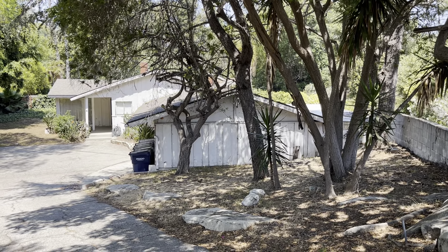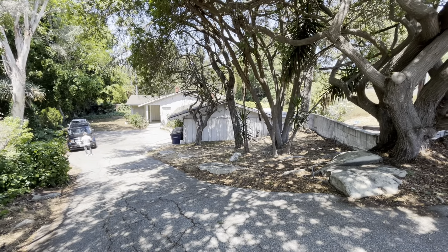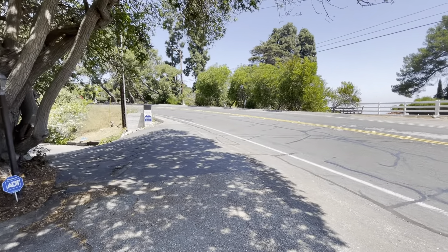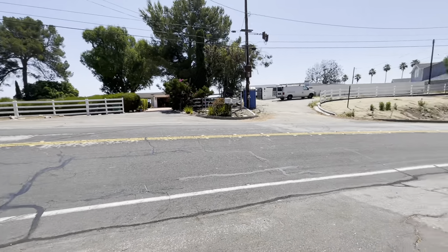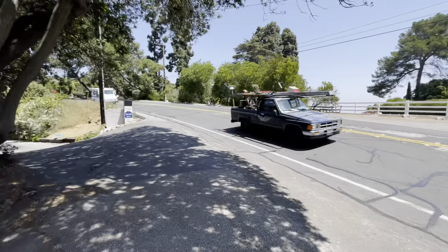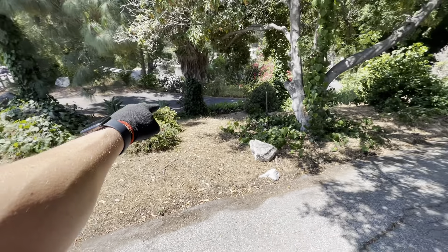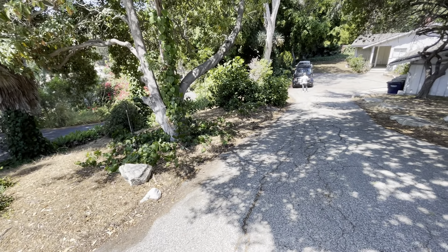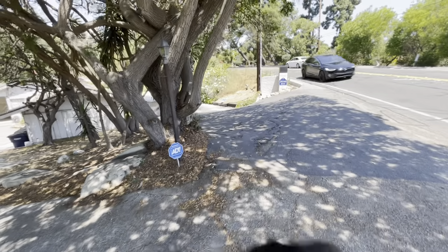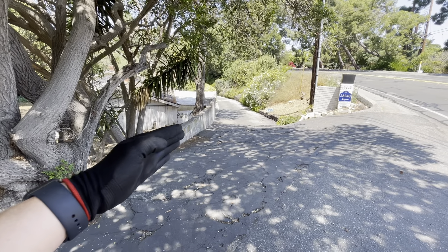This video is for 28214 Palos Verdes Drive East in RPV. This is your street, it's a Saturday midday. This driveway here goes down to several neighbors and it is our borderline of our parcel. Also, this driveway does not encroach on our lot according to the agent I met.